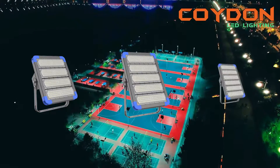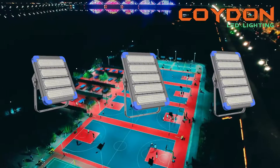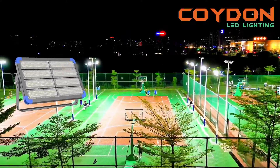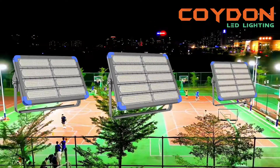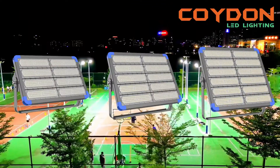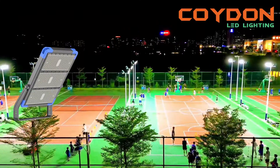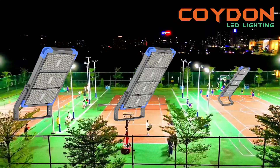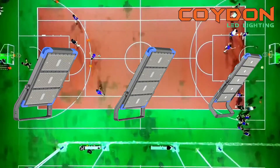High-power LED floodlights are environmentally friendly as they do not contain harmful substances such as mercury, which is found in traditional lighting options such as fluorescent lamps. Additionally, they do not emit harmful UV rays, which can damage the environment and human health. Their long lifespan and low energy consumption reduce the carbon footprint. LED floodlights can also help reduce light pollution through directional lighting, which is particularly important in urban environments where excessive lighting can disrupt natural habitats, interfere with wildlife behavior, and cause sleep disruption in humans.